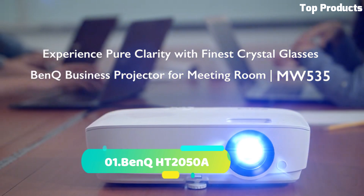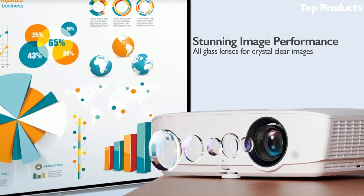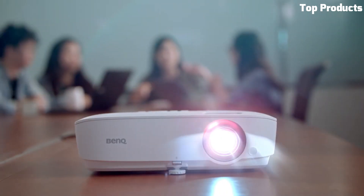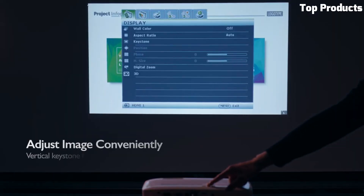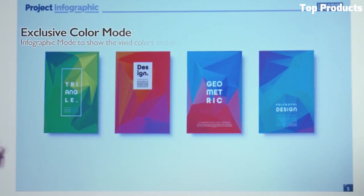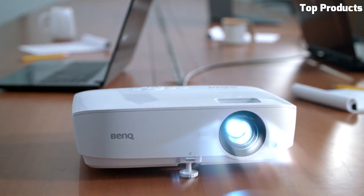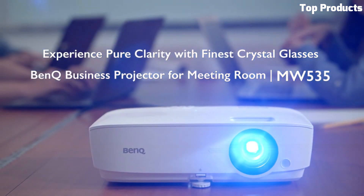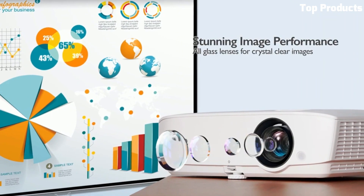Number 1: BenQ HD 2050A. The BenQ HD 2050A is a high-quality home theater projector that delivers immersive and cinematic experiences. It features Full HD 1080p resolution with Rec. 709 color accuracy, ensuring stunningly detailed and lifelike visuals with accurate colors. The HD 2050A boasts a high brightness of 2,200 ANSI lumens, providing vibrant and well-defined images even in moderately lit rooms. Its high contrast ratio further enhances image quality with deeper blacks and brighter whites. The projector includes vertical lens shift and 1.3x zoom for flexible installation, a low input lag for gaming, and a built-in 10-watt speaker with support for external audio systems.